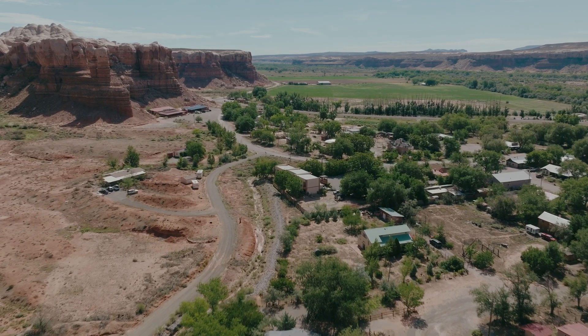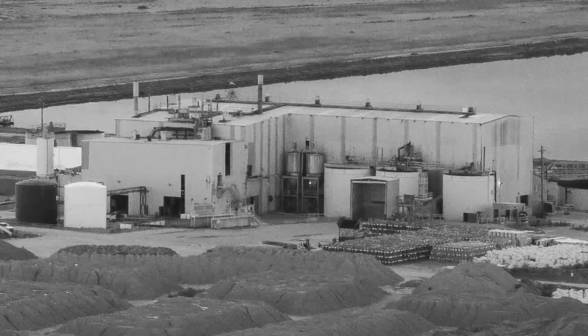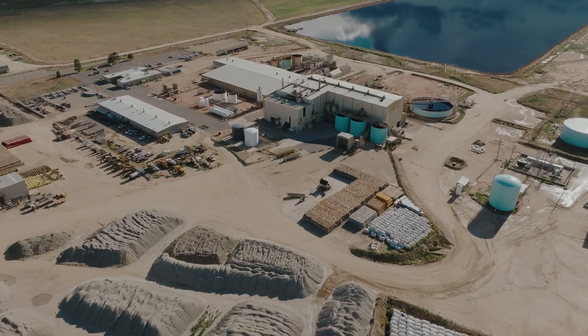Just outside of Bluff, Utah, is a cluster of tanks, industrial buildings, and several large pools. This remote complex is a uranium mill.